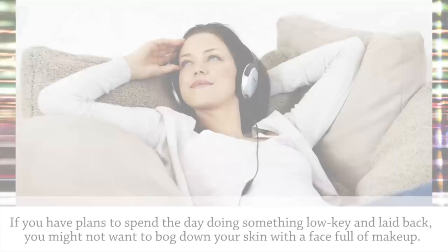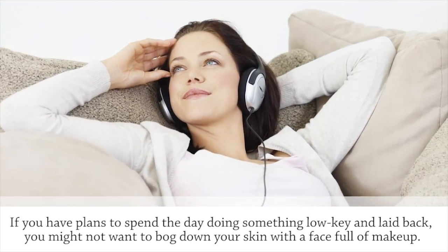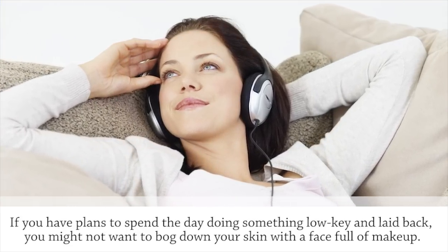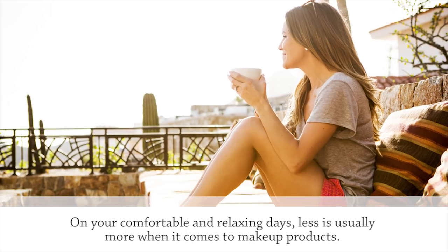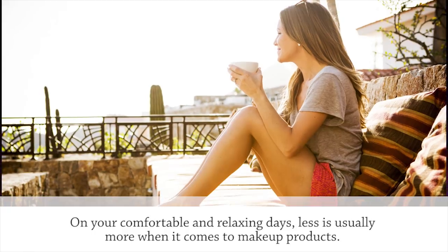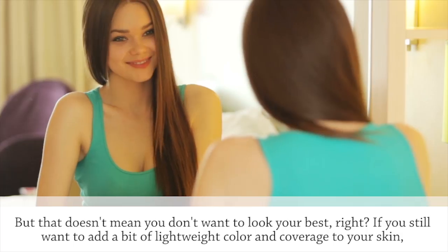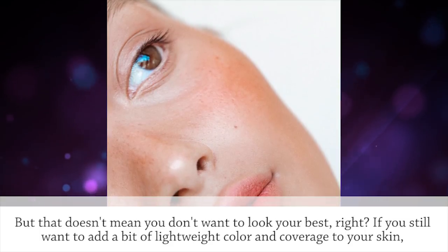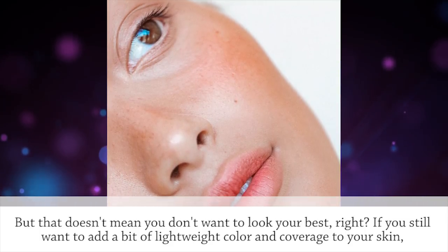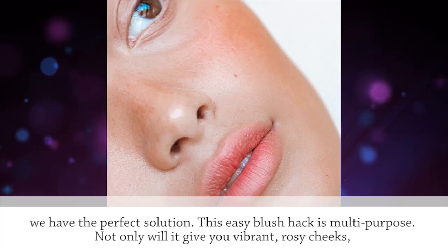Long-lasting Blush. If you have plans to spend the day doing something low-key and laid-back, you might not want to bog down your skin with a face full of makeup. On your comfortable and relaxing days, less is usually more when it comes to makeup products. But that doesn't mean you don't want to look your best. If you still want to add a bit of lightweight color and coverage to your skin, we have the perfect solution.